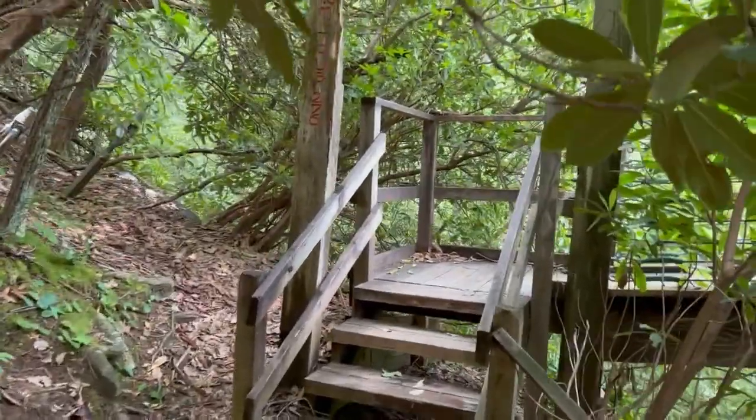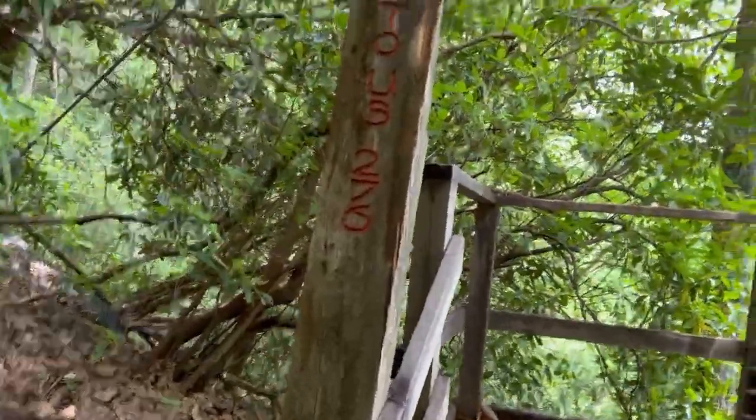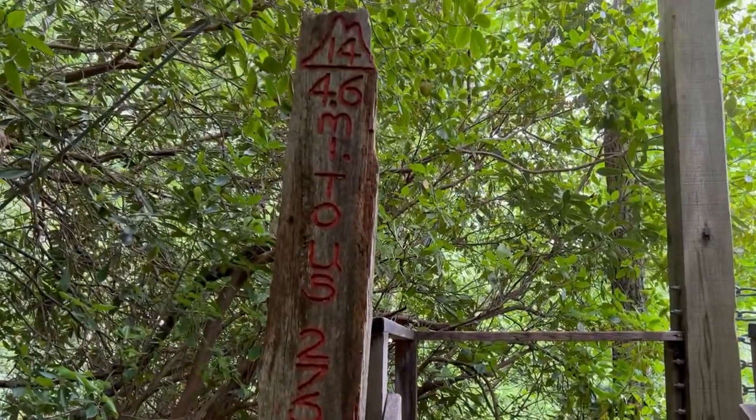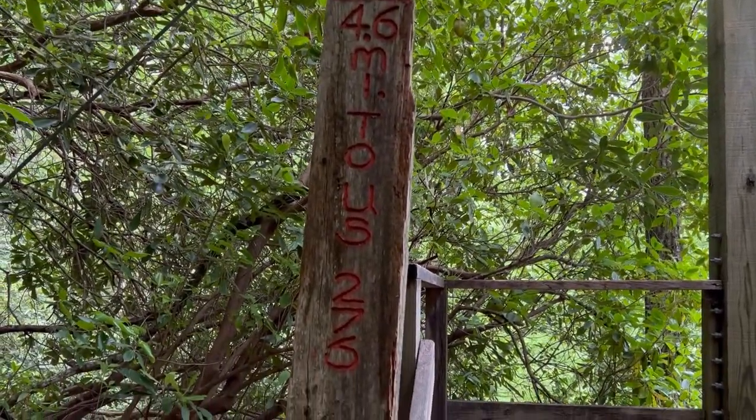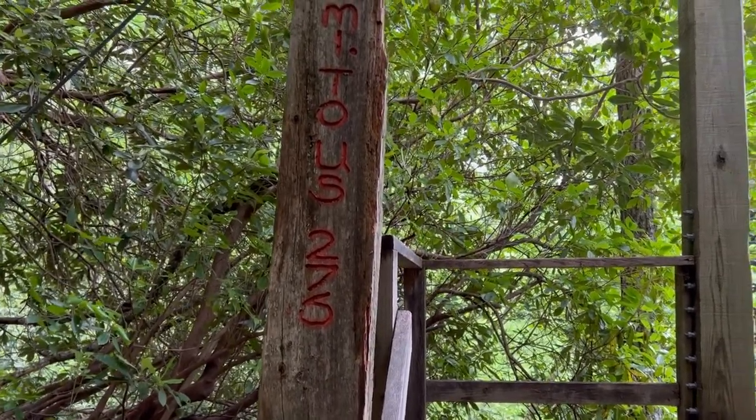I think this is one of the bridges. On trail 14 — 6.6 miles to US 273 and US 276.